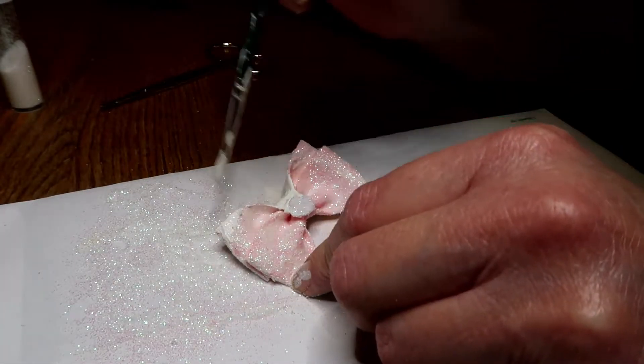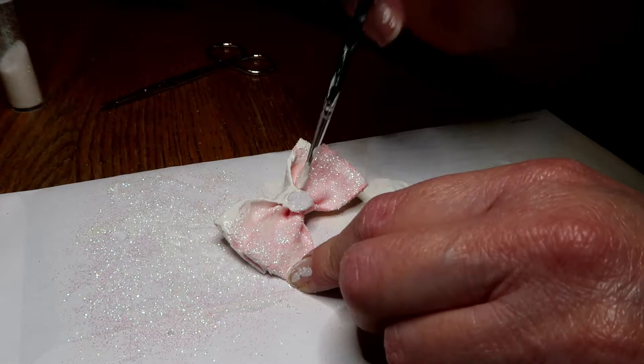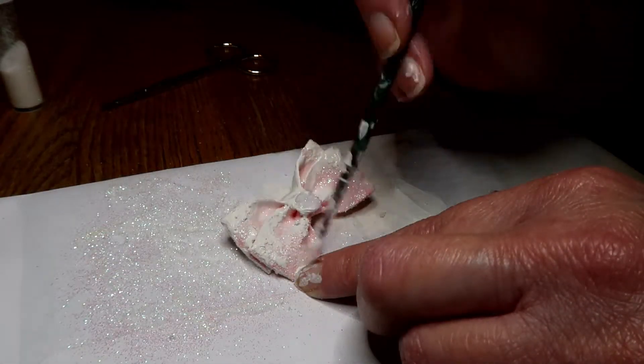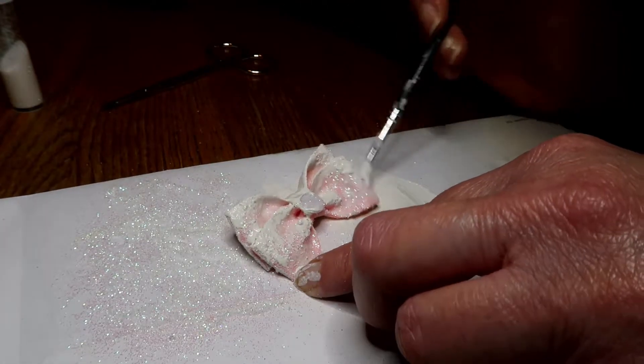I'm going to do this while working on the front. There's a high part — you can just go back and forth on the tie parts, and probably on these edges out here. It looks kind of like snow or something on it.